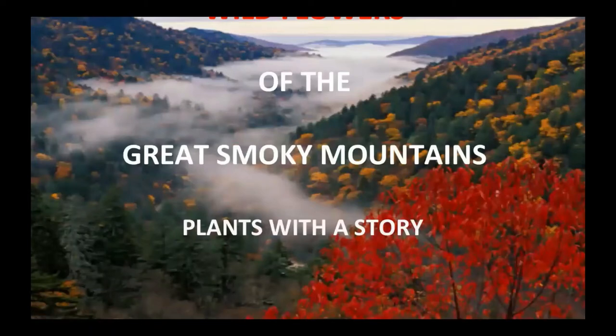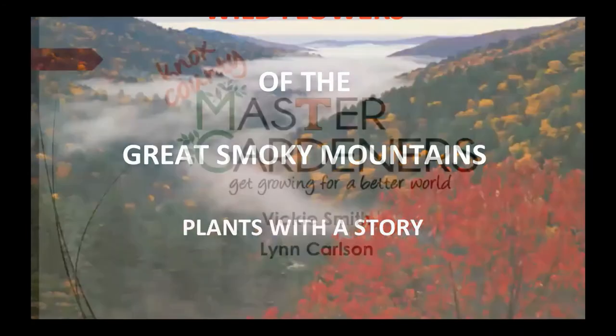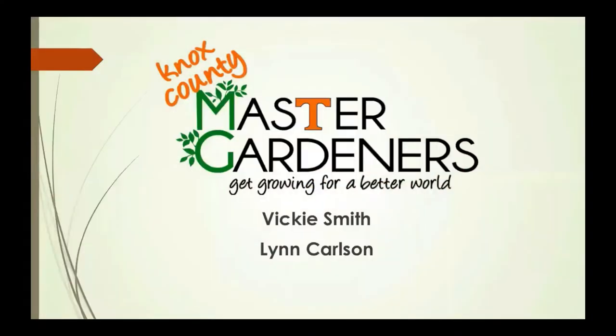Wildflowers of the Great Smoky Mountains: plants with a story. Thank you for joining Master Gardeners — Knox County Master Gardeners Vicki Smith and Lynn Carlson.